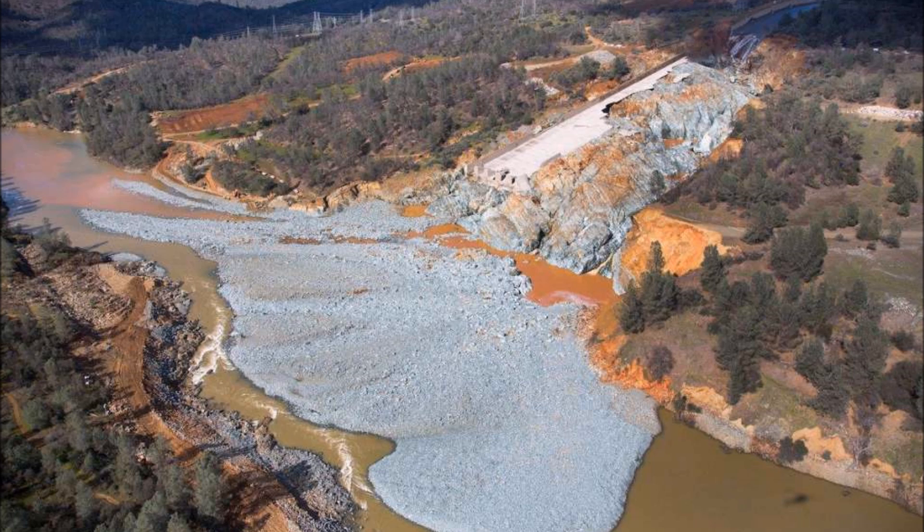Just as a reminder and a point of reference, here's what things looked like just a couple of weeks ago before they began cleaning up this debris field — an estimated 1.7 million cubic yards of debris at the base of the spillway in the Thermalito Diversion Pool.